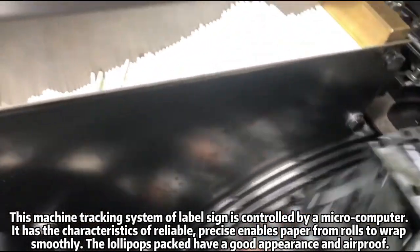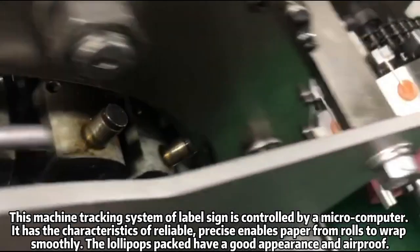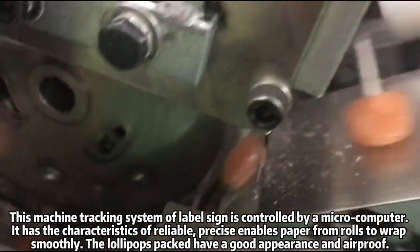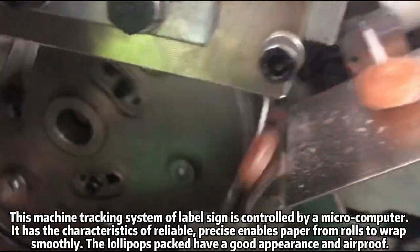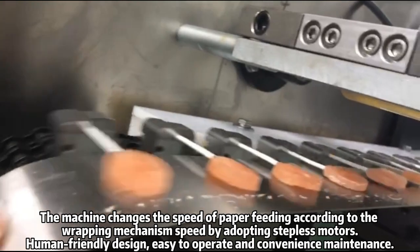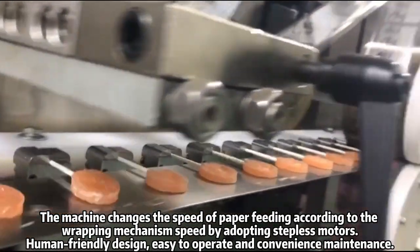It has the characteristics of reliable and precise, enabling paper from rolls to wrap smoothly. The lollipops packed have a good appearance and are airproof. The machine changes the speed of paper feeding according to the wrapping mechanism speed by adopting stepless motors.